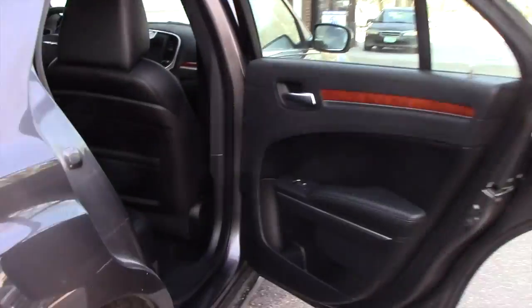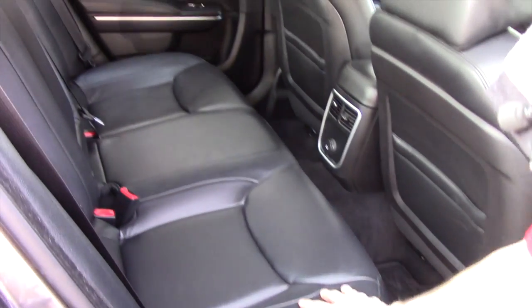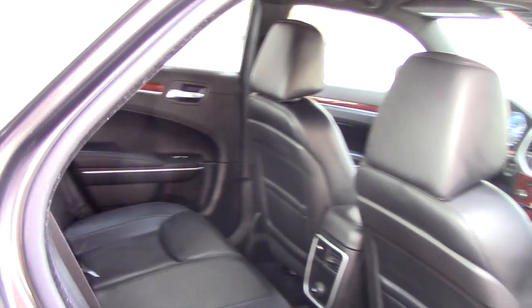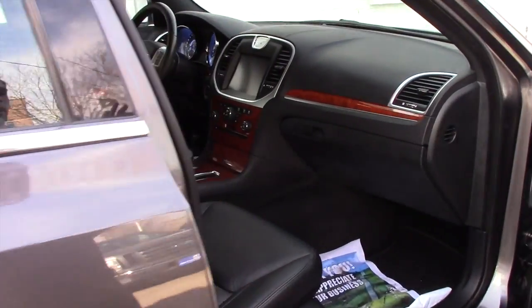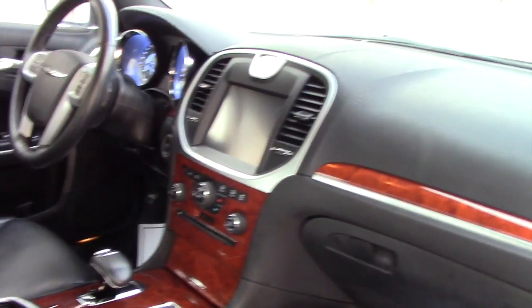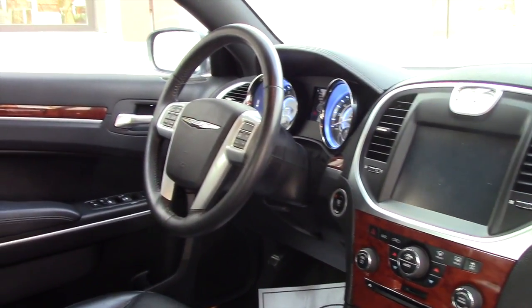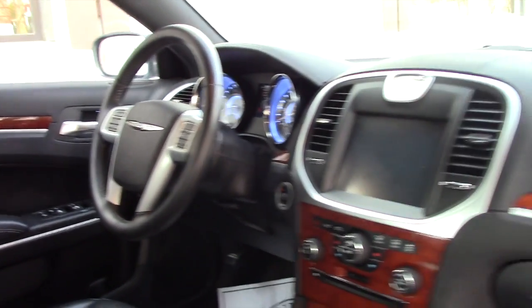Coming to the side you're going to have this leather interior — very clean, no tears or anything. Very comfortable ride with coffee floor mats. Up front you're going to have again the leather interior, power seats. This does need a fresh detail, but other than that you're going to have your touchscreen audio, steering wheel controls, and all sorts of features I can go over in greater detail.